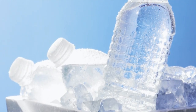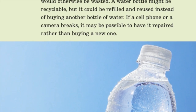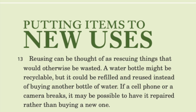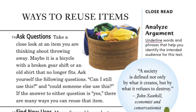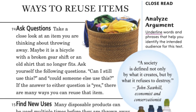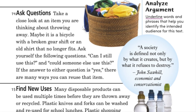Reusing can be thought of as rescuing things that would otherwise be wasted. A water bottle might be recyclable, but it could be refilled and reused instead of buying another bottle of water. If a cell phone or a camera breaks, it may be possible to have it repaired rather than buying a new one. Ways to reuse items: take a close look at an item you are thinking about throwing away — maybe it is a bicycle with a broken gear shift or an old shirt that no longer fits. If the answer to either question is yes, there are many ways you can reuse that item.